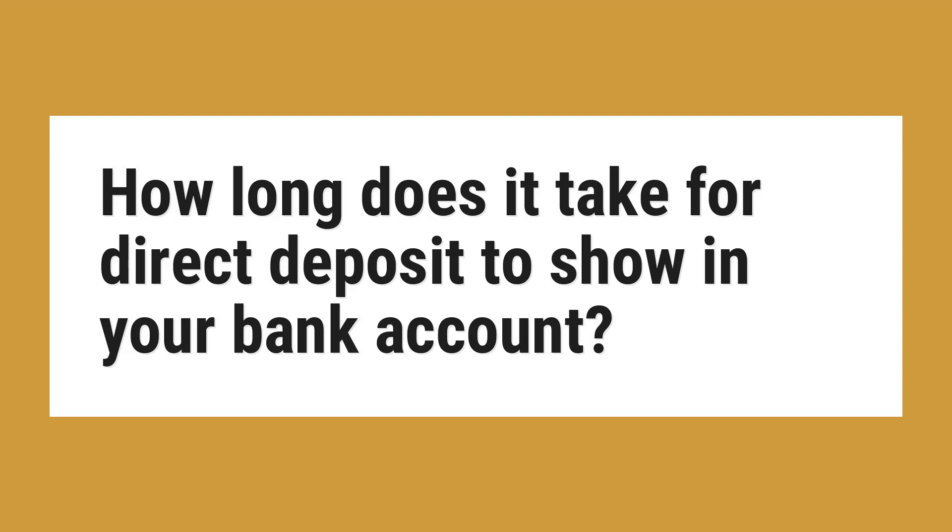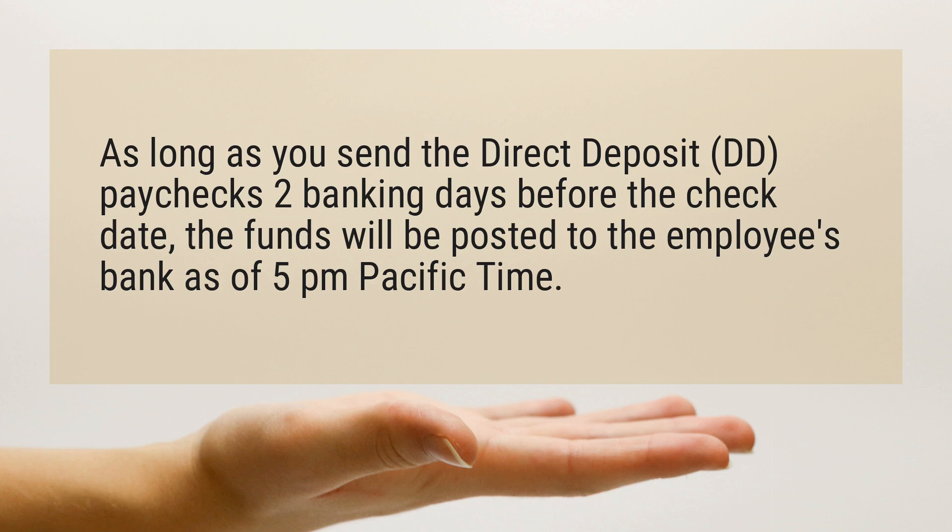How long does it take for direct deposit to show in your bank account? As long as you send the direct deposit paychecks two banking days before the check date, the funds will be posted to the employee's bank as of 5 p.m. Pacific Time.